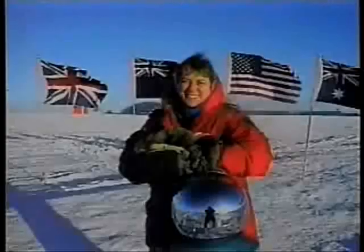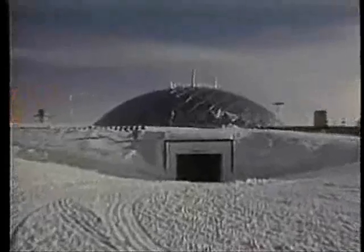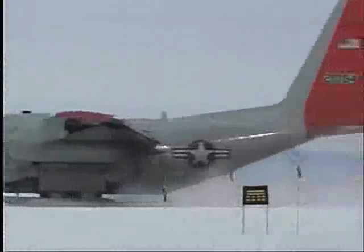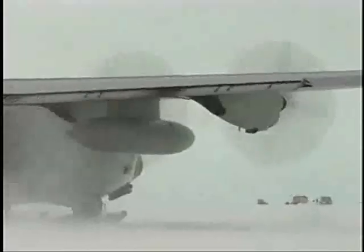In 1999, the 109th made international headlines when Dr. Jerry Nielsen, a physician at the Amundsen-Scott South Pole Station, discovered a cancerous lump in her breast. A ski-equipped C-130 with the 109th attempted a dangerous landing in Antarctica's winter. Despite battling poor visibility and temperatures reaching negative 50 degrees Celsius, the mission was a success. The 109th airlifted Dr. Nielsen to the United States for treatment.